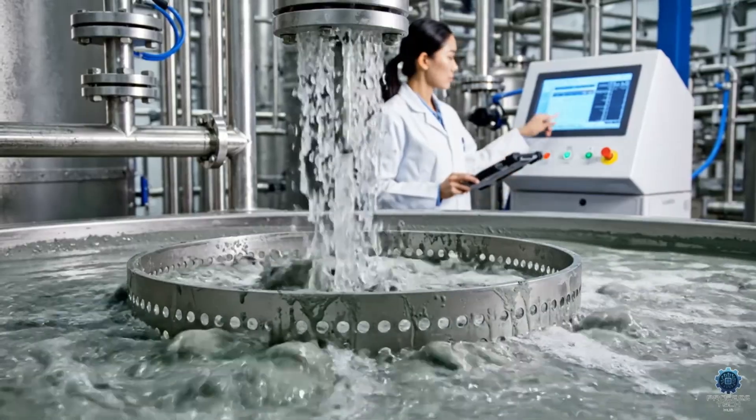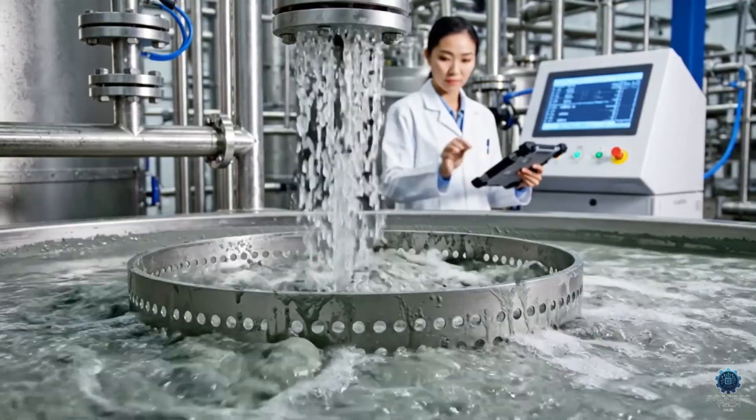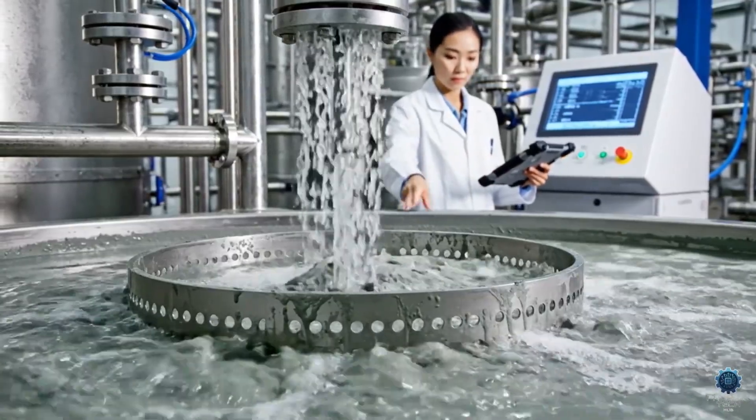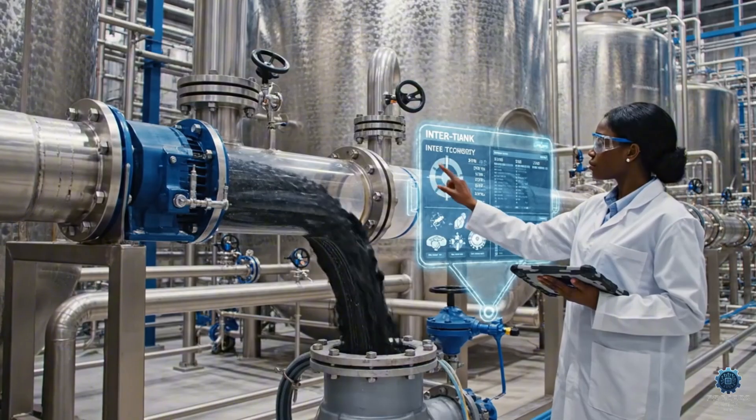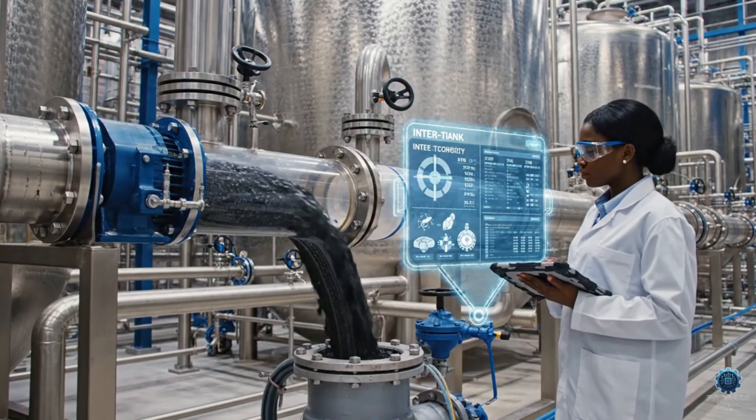The CIL process uses precision oxygen injection via the sparge ring — a critical step in our sustainable, high-recovery operation. We're monitoring the carbon transfer in real time. The precision ensures maximum gold recovery with zero waste.